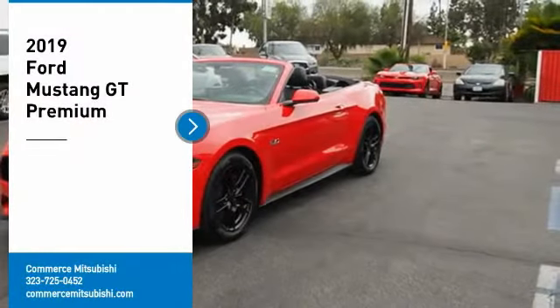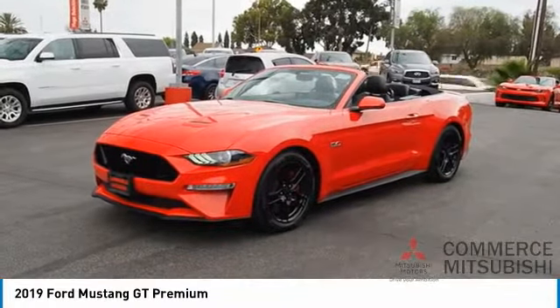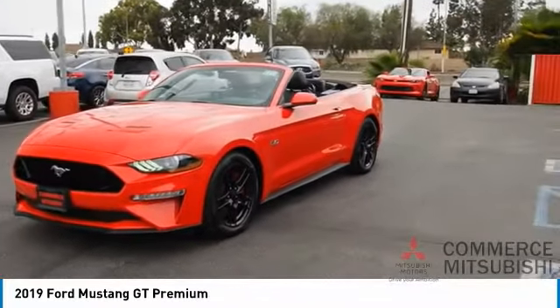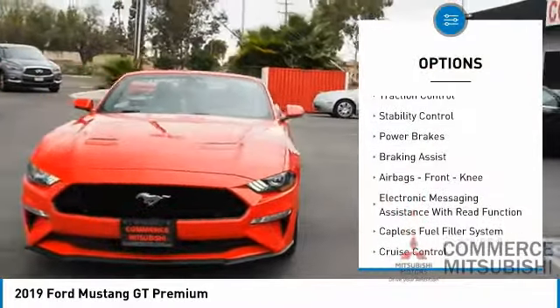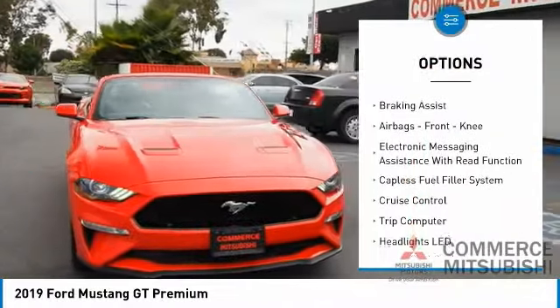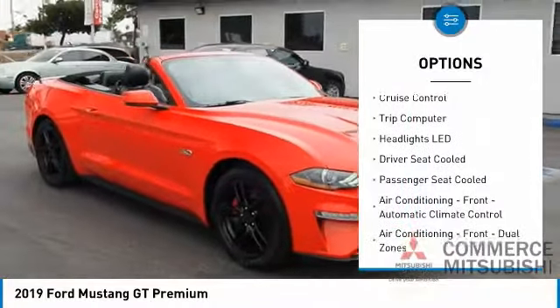Take a ride in the 2019 Mustang. The Mustang is race worthy and ready for the track. Here are some of this vehicle's great options: power windows with safety reverse, traction control, stability control, power brakes, braking assist, airbags front.